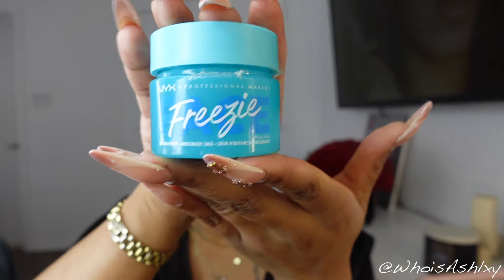I have two types of primer. This is a freezy primer from NYX — literally what the name says. When you put it on your face it feels very, very cold, like literally icy cold. But I love the way it works with my Refy primer. That Refy primer is literally a game changer — I don't know what they put in it, but don't walk, run. That primer does wonders.